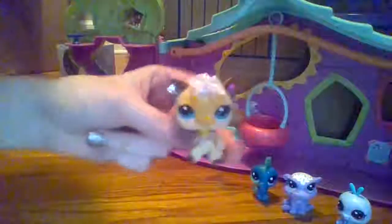Hey guys, LPS Kairi here, showing up making a very quick video. I want to show you guys my LPS I got with Antique Mom.